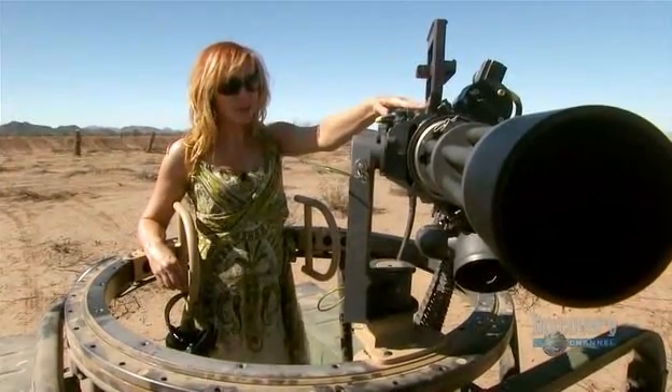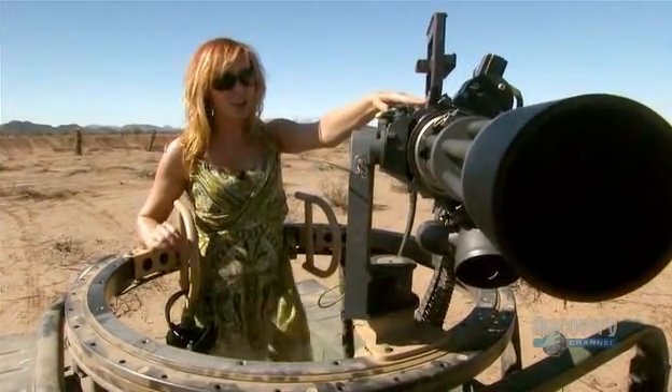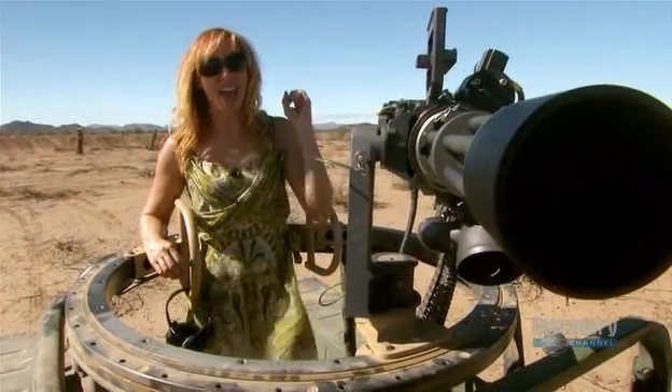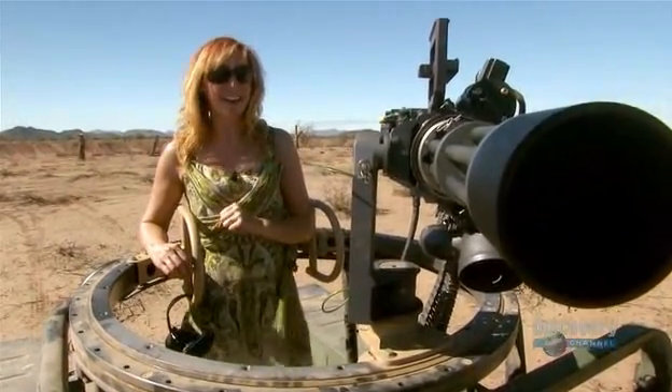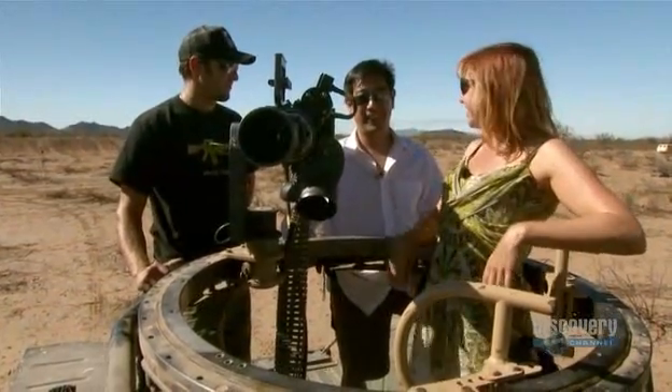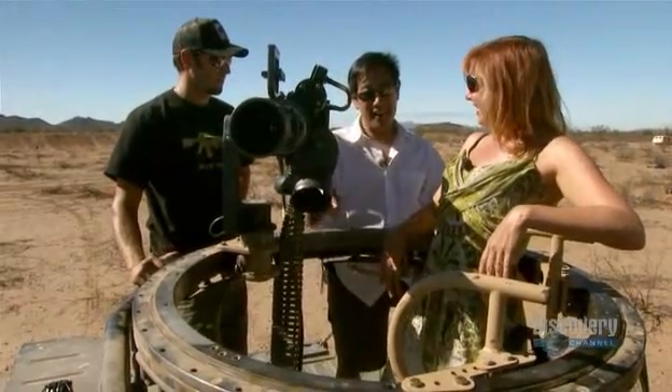This is the M134D Gatling gun, otherwise known as the Dillon minigun. It shoots .30 caliber rounds at 3,000 rounds per minute — 3,000 rounds a minute breaks down to an incredible 50 per second.